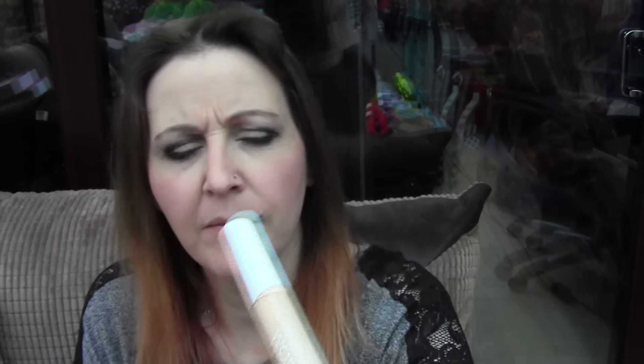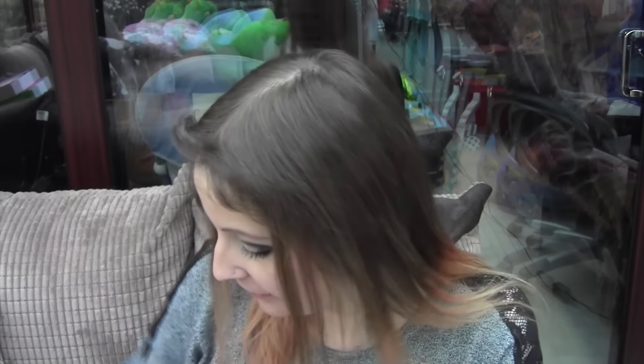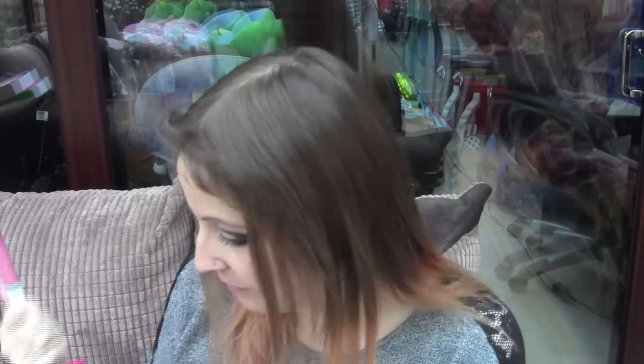Next I got the Freedom Pro Conceal and Correct, in light to medium. I'm not a fan of this at all. I've got dry skin, and as soon as you put this on and go out for about five minutes, it goes really, really dry. I don't like that. Another thing I really don't like is the Pro Melt lip gloss — it doesn't really smell, I don't like the look of it on my lips, it's too drying, so I won't be using that.